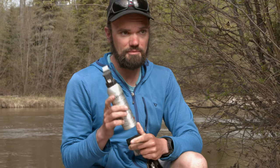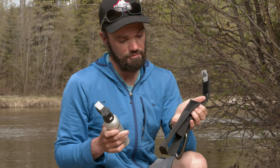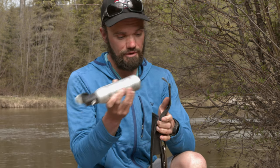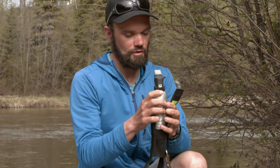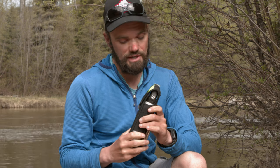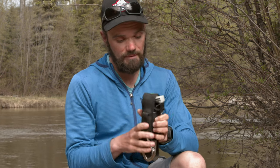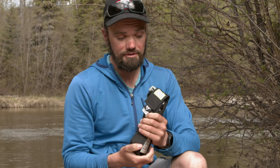Most bear sprays nowadays come with some sort of holster. This one I actually purchased aftermarket, but you can put the bear spray within the holster, seal it up — it makes it a little more protected — and there'll be some sort of attachment point to make it easier to attach to yourself, keeping the bear spray close at hand and easier to deploy when you need it.